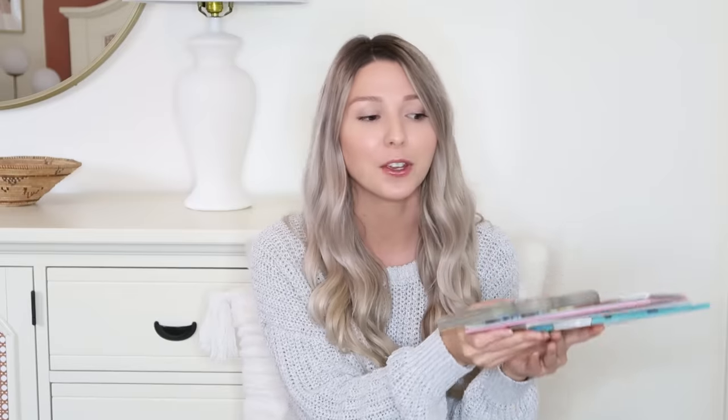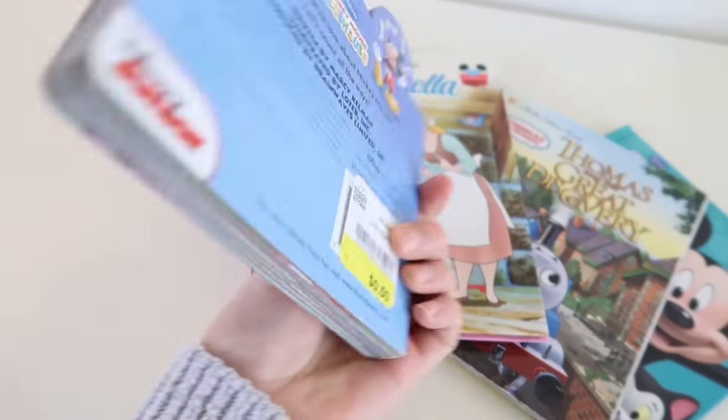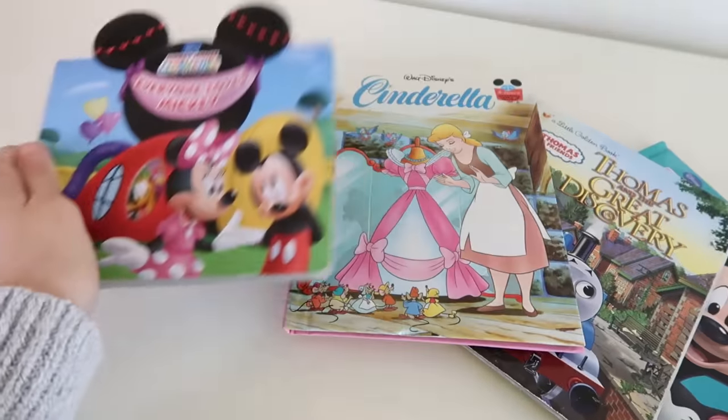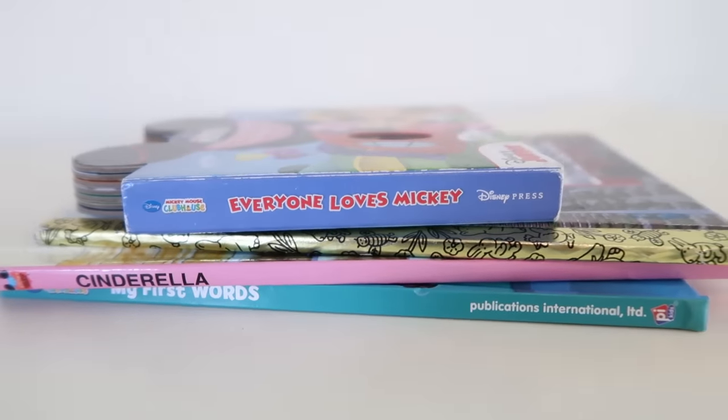The last few things I picked up were actually children's books for my niece and nephews — they're always looking for new books. These ones were 50 cents, so you can't beat that. I got a Mickey book, a Cinderella book, Thomas the Tank Engine, and another Mickey book, and they're all hardcover.